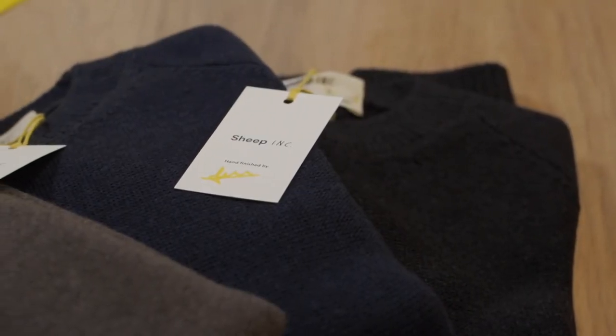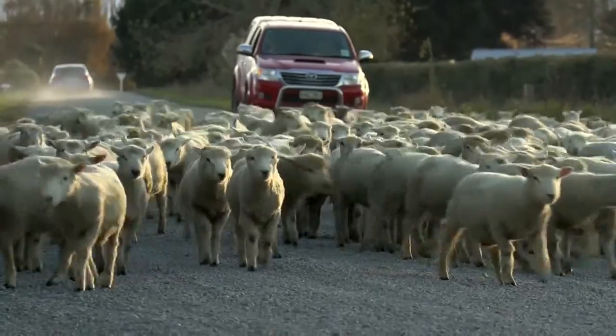But for now, it's just a simple sweater company going against the herd. Gwen Baumgartner, CBS News, London.